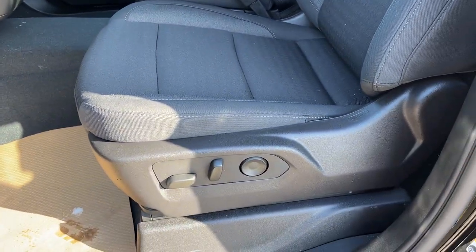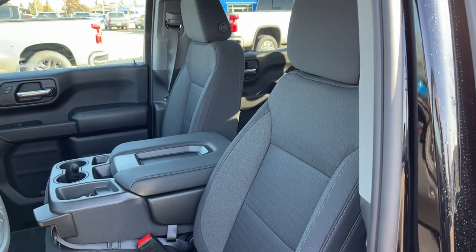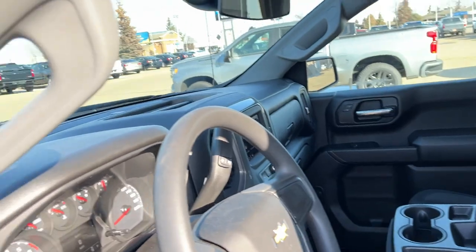We have a power driver seat with power lumbar. The seat itself matches all the others in the front of the vehicle, finished in jet black cloth.